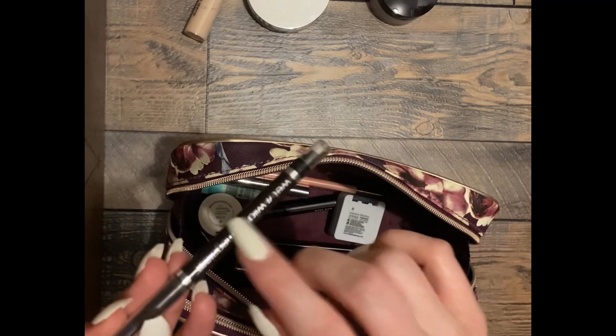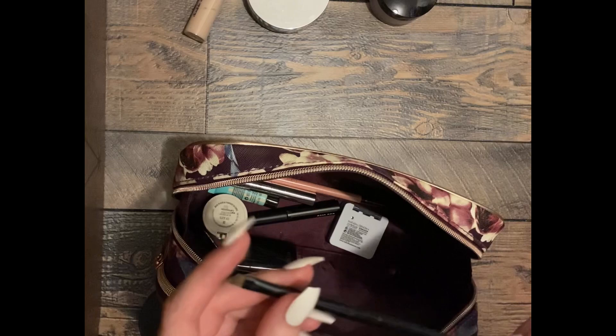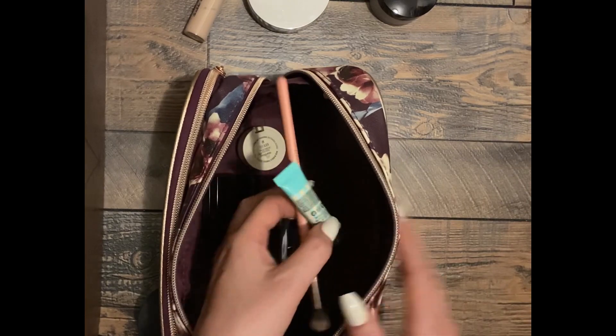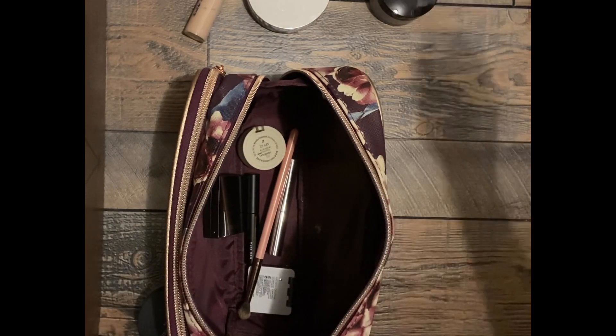An eyeliner, an eyeliner, a brown one — I do use that. Just a brush. Almost done. This is a primer — I'm just going to stick it right where the primers go.